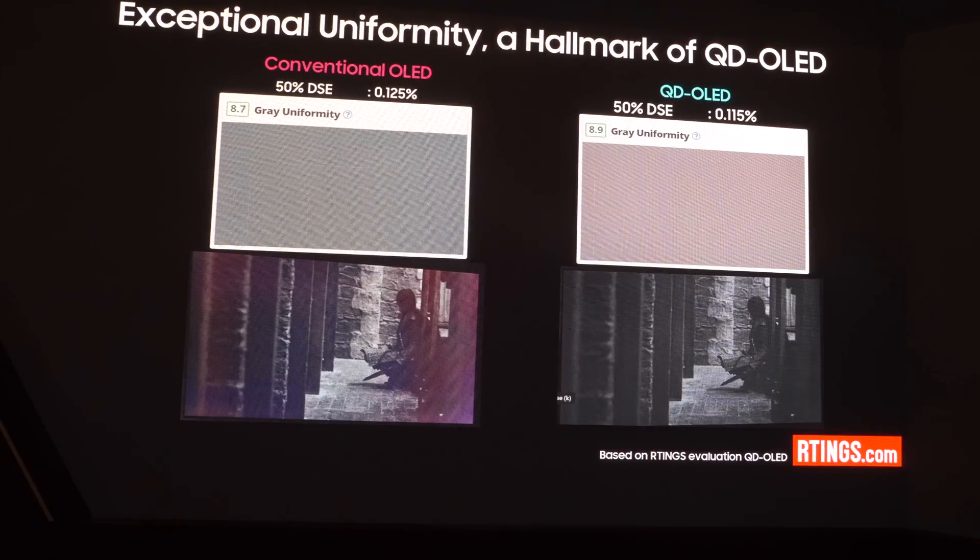Another big plus point noticed when testing the TVs last year was screen uniformity — it seems completely clean. That's a combination of two things: the advanced blue OLED materials, which get even better with the new generation, and the fact that quantum dots are more uniform in their performance compared to other OLED manufacturing processes. This is further enhanced by our own luminance and color correction algorithm as part of manufacturing, ensuring every QD OLED meets the highest standard of screen uniformity, continuing into the second generation.